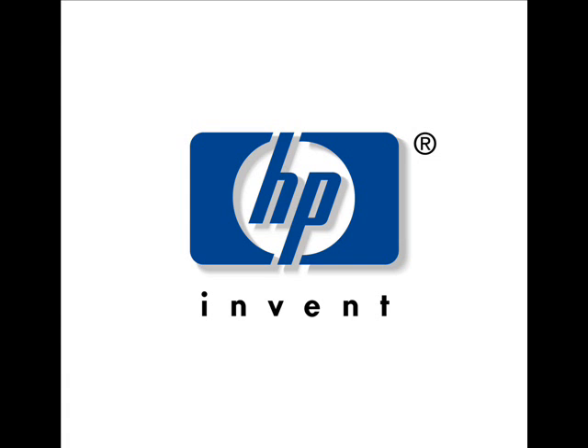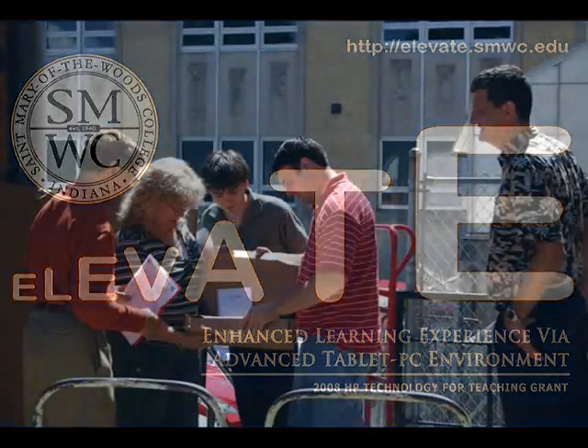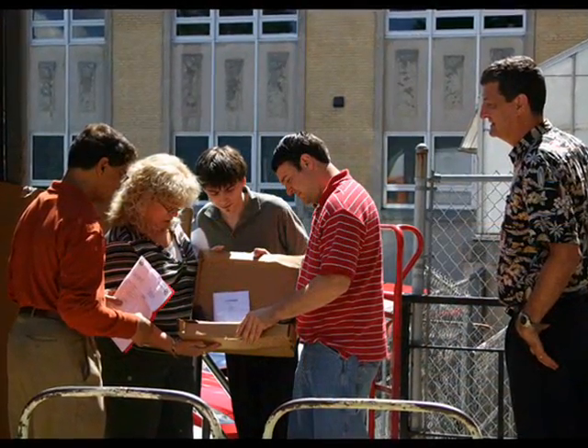St. Mary of the Woods College was one of only 44 colleges and universities to receive a 2008 Higher Education HP Technology for Teaching grant. The grant proposal, known as Enhanced Learning Experience via Advanced Tablet PC Environment, or ELEVATE, is alive and well in three classes.